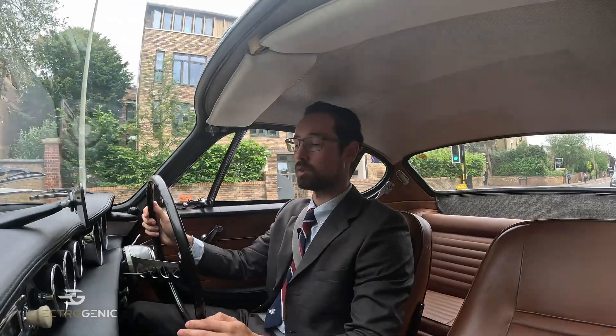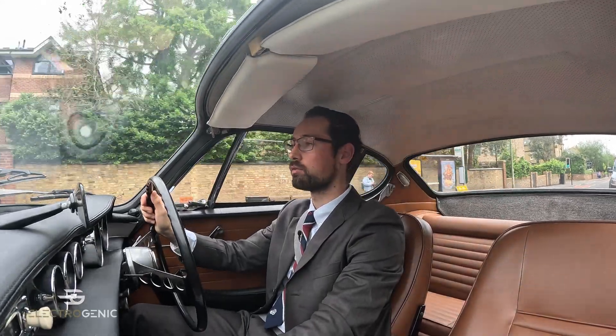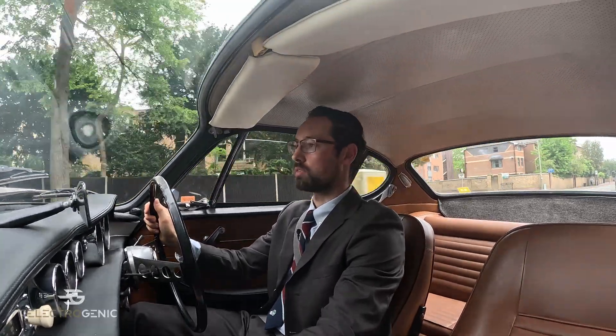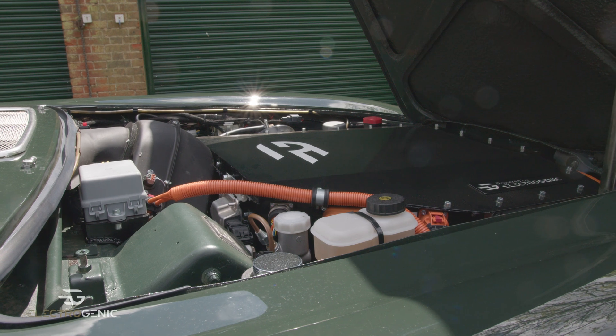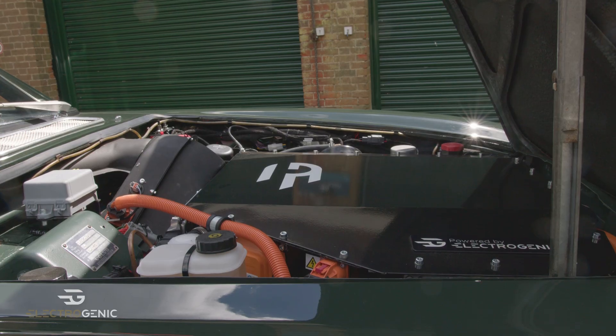For this conversion we've got a 120 brake horsepower, 235Nm motor, paired with the original gearbox — in this case a four-speed manual with an overdrive function on fourth gear. We've then got a 36 kWh battery pack which is good for a range of 150 to 160 miles in general driving conditions.